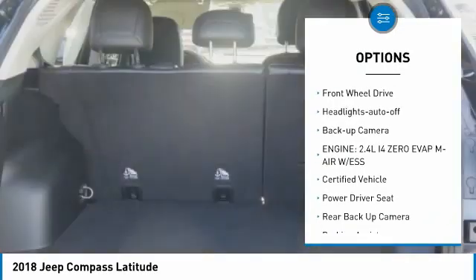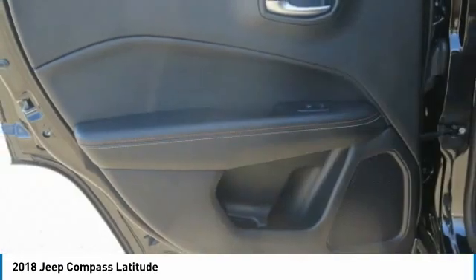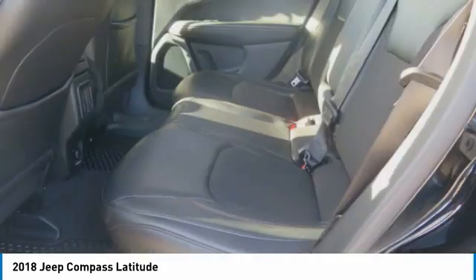Daytime running lights, remote keyless entry, fog lights, mirror memory, FWD, headlights auto-off, backup camera.